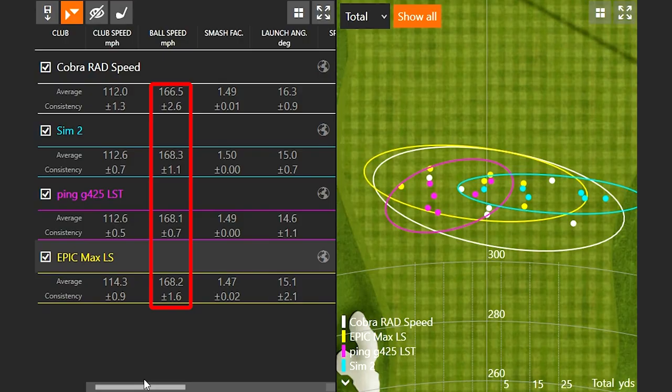Let's take a look at the ball speed numbers with these drivers. You can see that the lowest ball speed was actually the Cobra Rad at 166.5, and the highest was the Sim 2 at 168.3. The others are separated by just .2 miles an hour between them.